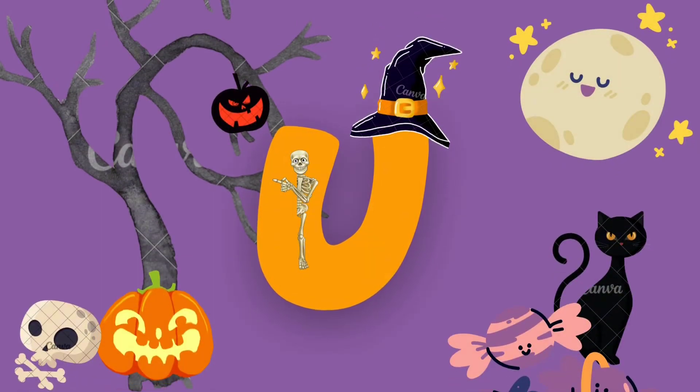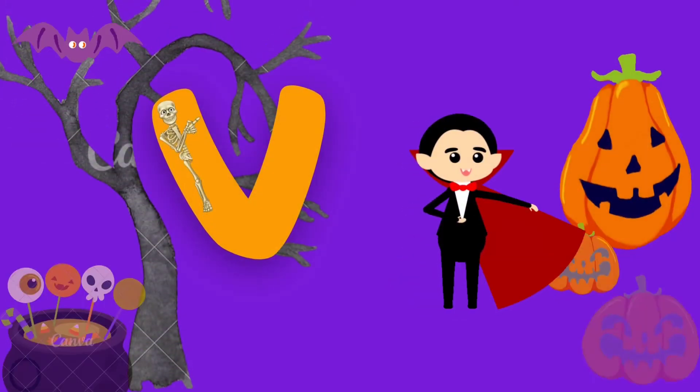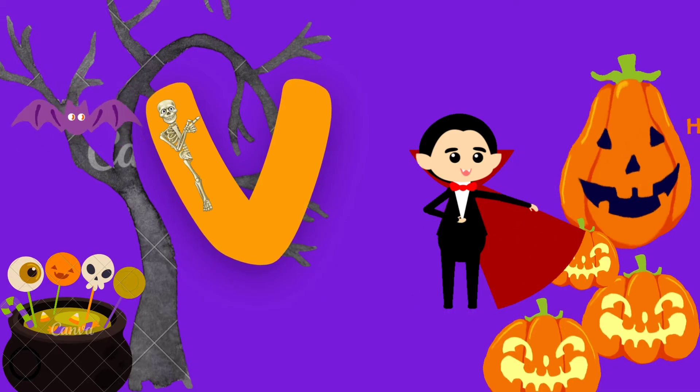U, U for Under the Moon. V, V for Vampire.